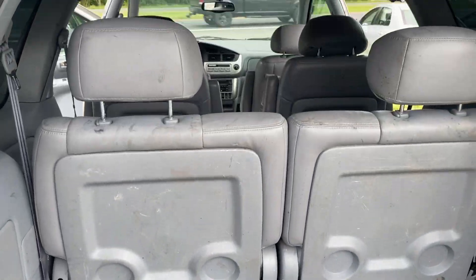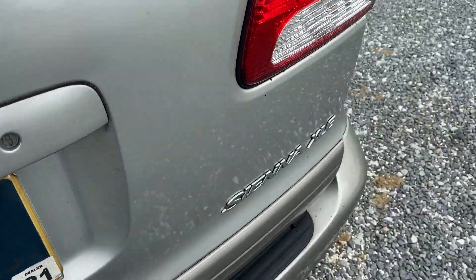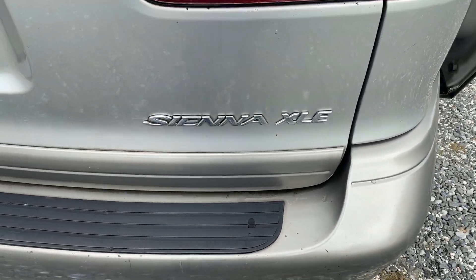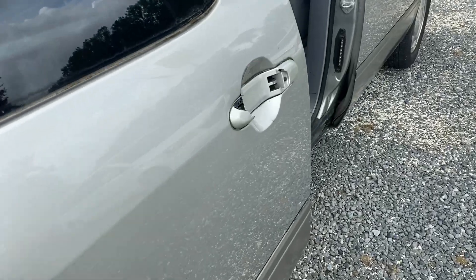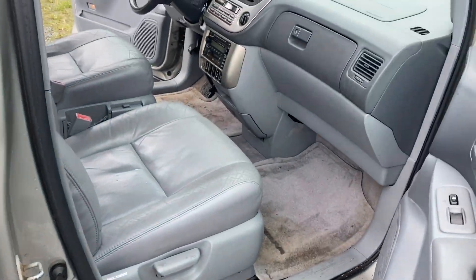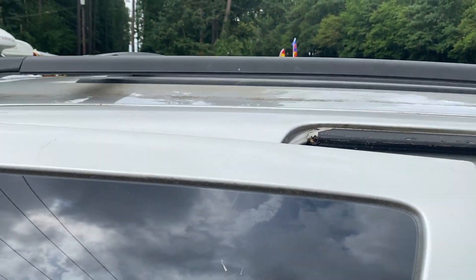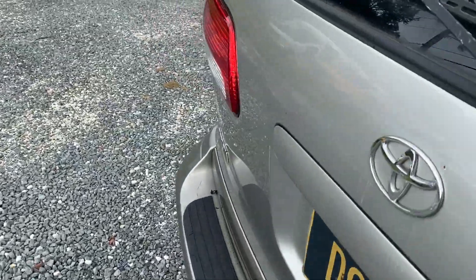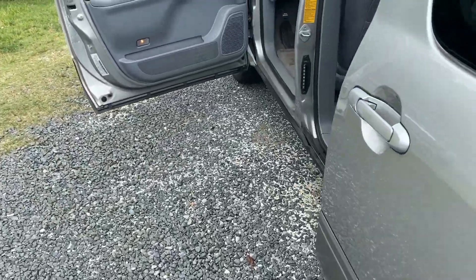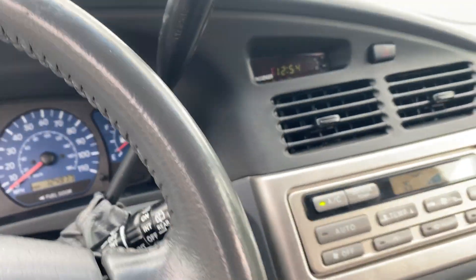All these seats fold down or come out — they don't fold into the floor; this is a couple years before they started doing that. It's an XLE, one of the higher trim levels. The replacement handle is in the mail right now. There's a little staining on the carpets but nothing out of the ordinary. You've got a nice roof rack as well.